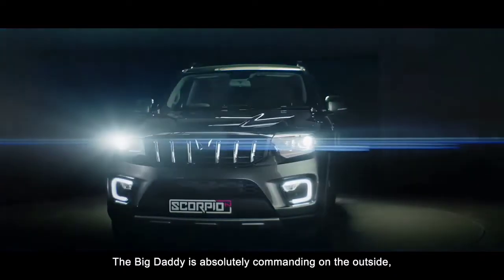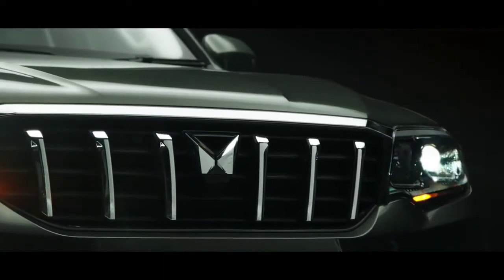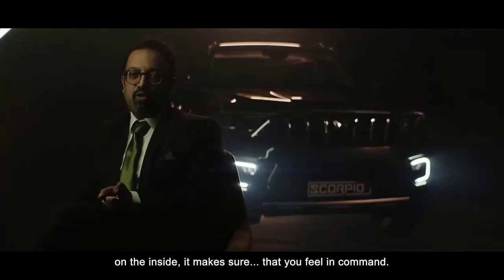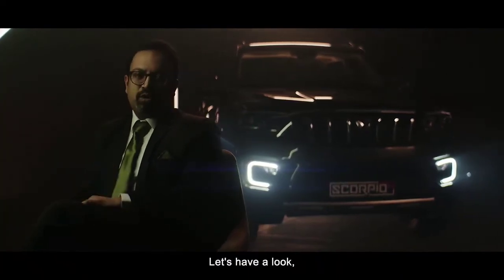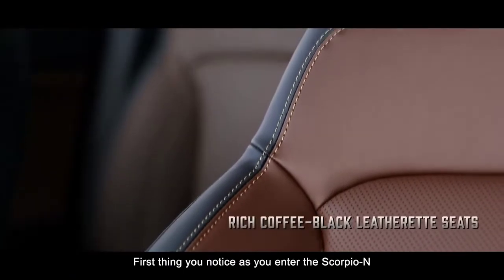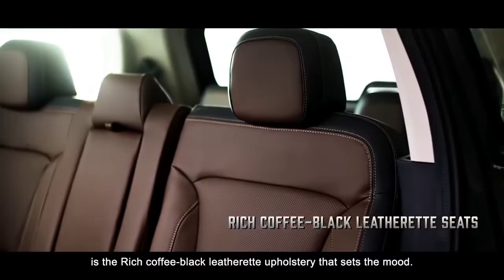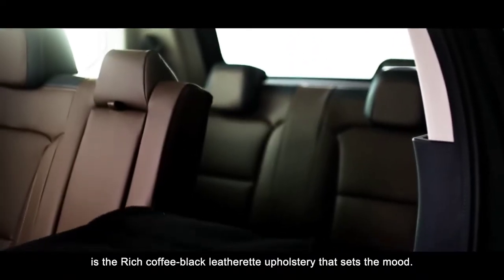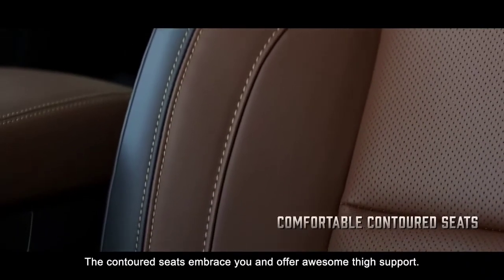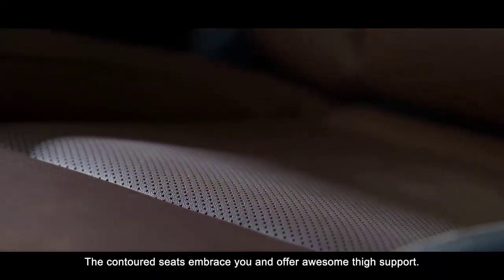The Big Daddy is absolutely commanding on the outside. On the inside it makes sure that you feel in command. First thing you notice as you enter the Scorpio N is the rich coffee black leatherette upholstery that sets the mood. The contoured seats embrace you and offer awesome thigh support.